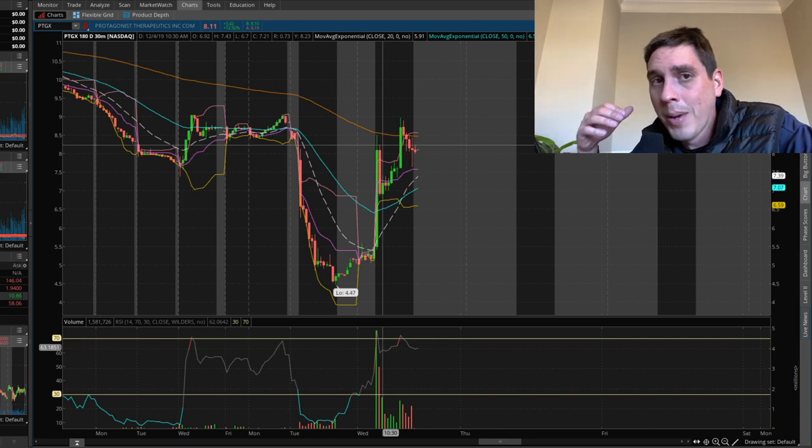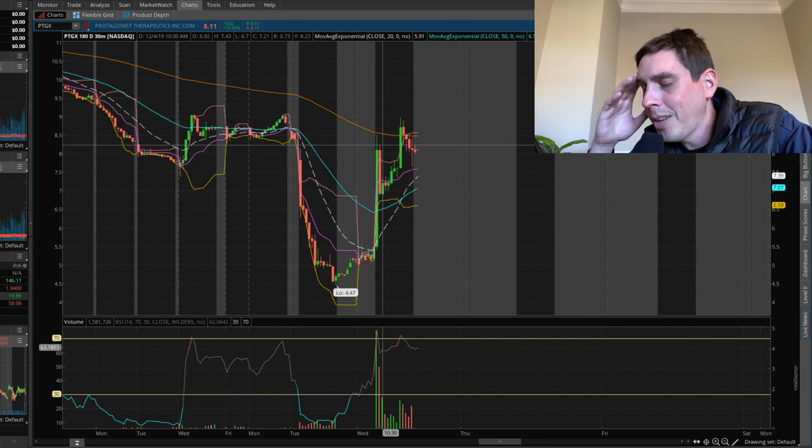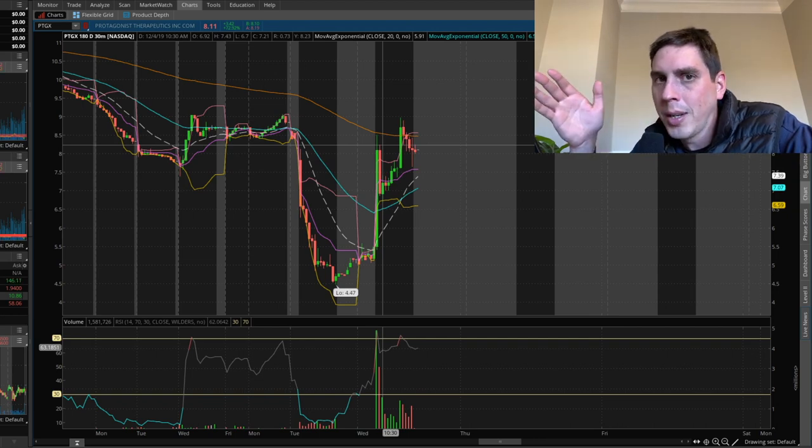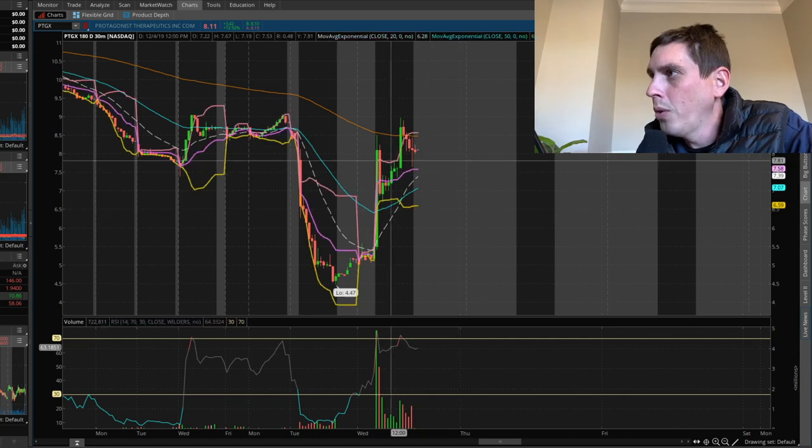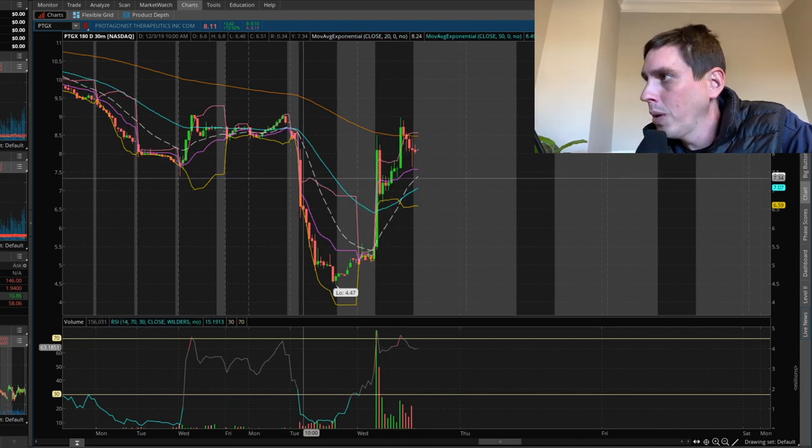I get down on myself a lot and bitch myself out all the time for stuff like this. But I just tell myself — there's gonna be another trade. You missed this one, there's gonna be another one. Don't beat yourself up over it that much. Hopefully one of you guys made some money off this if you saw my tweet.